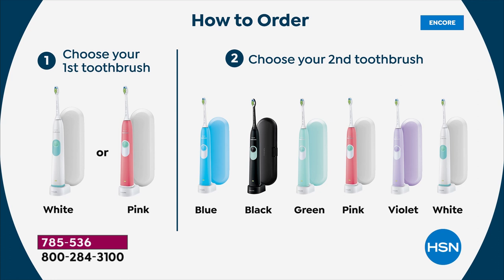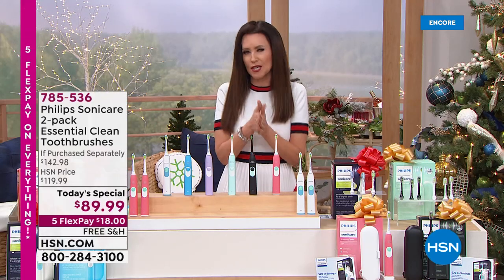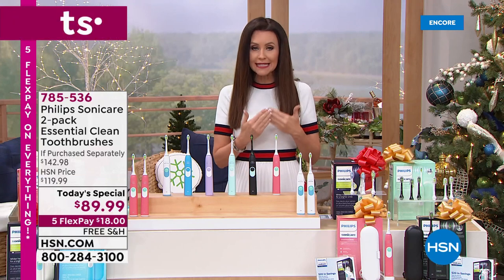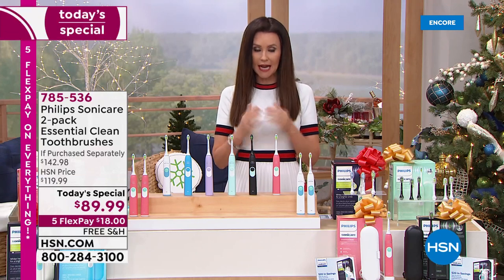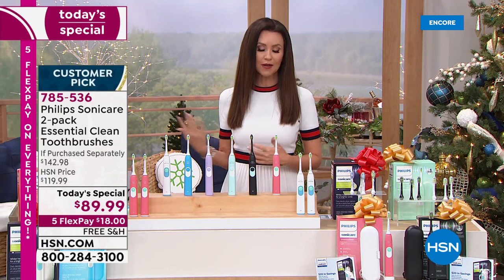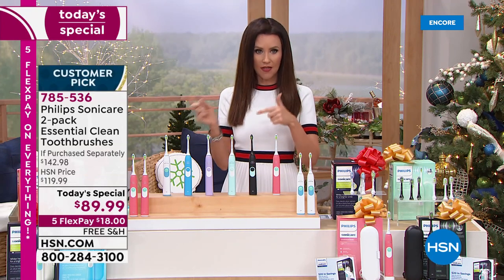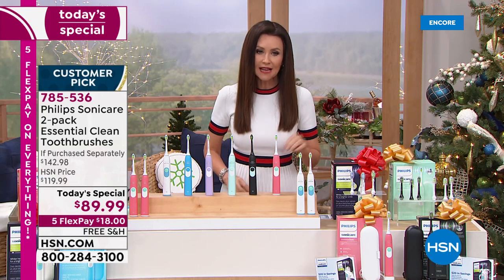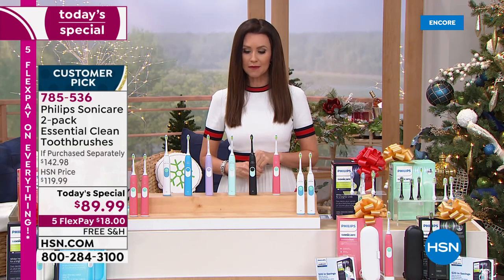If you're new to HSN, you may not be new to Philips Sonicare. This is a nationally known brand — they didn't make this toothbrush just for us. This is the Philips Sonicare Essential Clean Toothbrush, and you're getting two of them. You can order on the phone or on hsn.com, which is always the fastest way to shop. 785-536 is your item number.